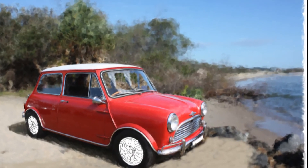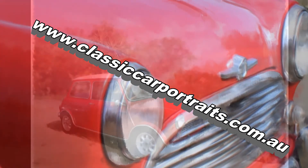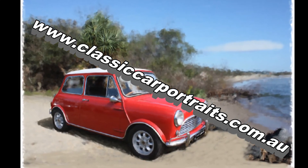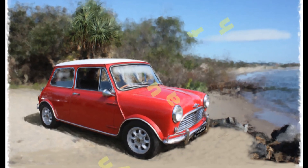In 1963 the Cooper was followed by an even more potent Mini Cooper S, with a 1071cc engine and a top speed of close to 100mph.